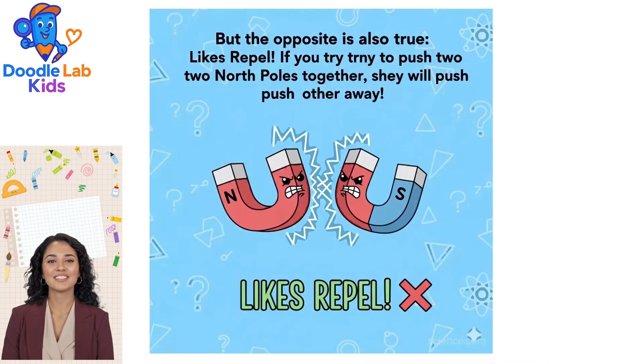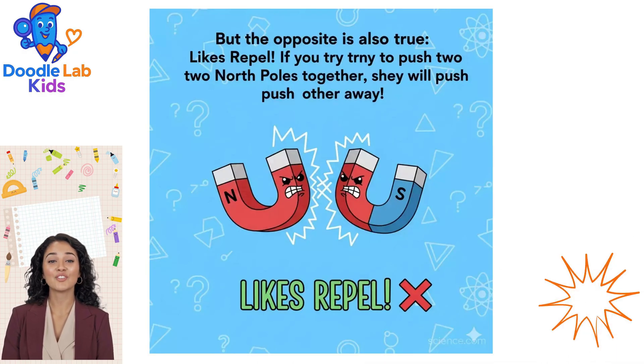But the opposite is also true — likes repel! If you try to push two North Poles together, they will push each other away.